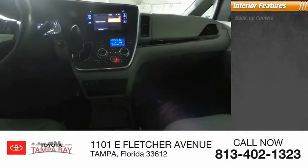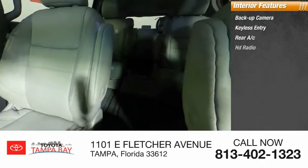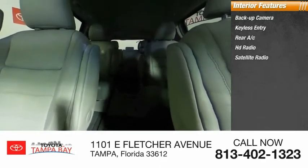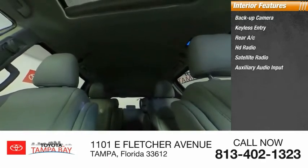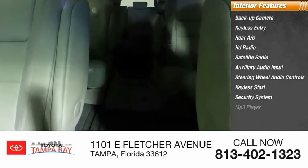Inside you'll find a backup camera, keyless entry, rear AC, HD radio, satellite radio, auxiliary audio input, steering wheel audio controls, keyless start, security system, and MP3 player. This isn't just a vehicle — it's an experience.